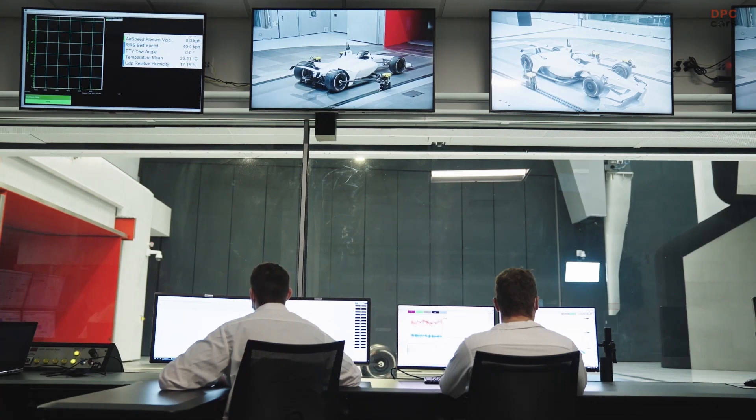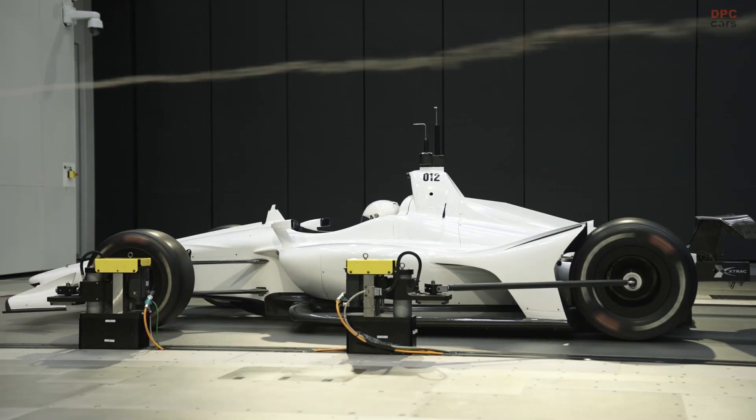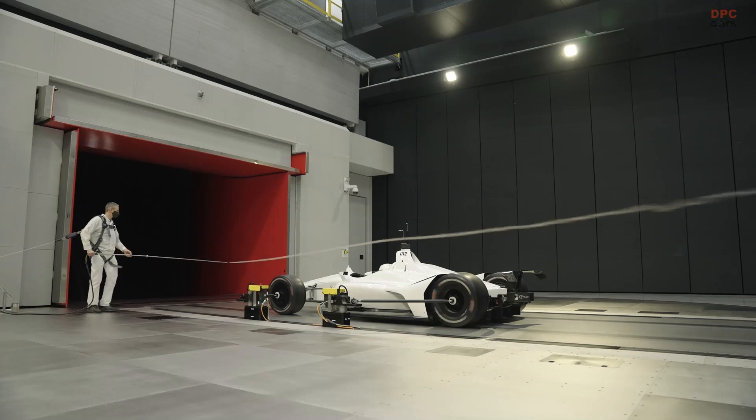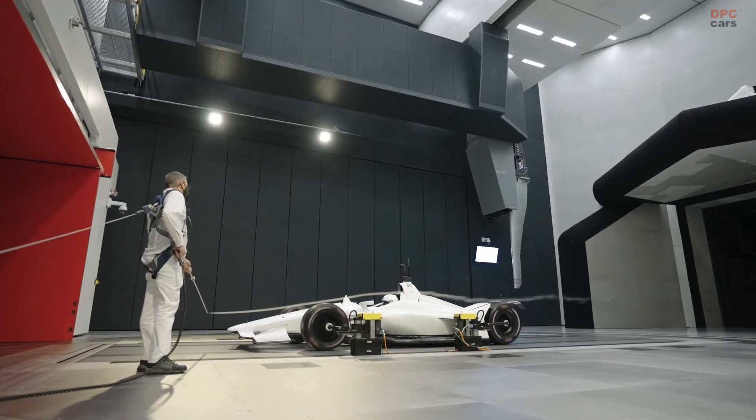With a five-belt rolling road system designed for production vehicle development and a second single wide-belt system for testing both high-performance sports cars and purpose-built race vehicles, the tunnel can generate wind speeds of more than 190 miles per hour.